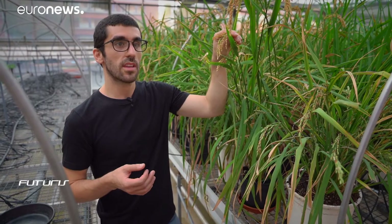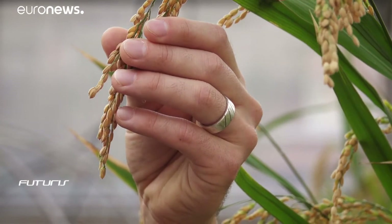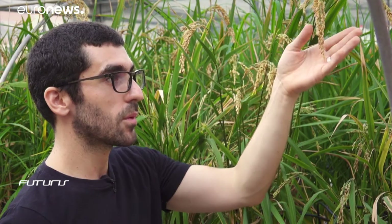Here we have a cross between an Asian rice variety and an elite Spanish variety. We can see that the hybrid has coffee-brown colored grains, ripe and ready to be processed. We're trying to demonstrate a transfer of Asian salinity tolerance to the Spanish strains, so that they acquire the resistance while at the same time preserving the productivity that the Asian strain lacks.